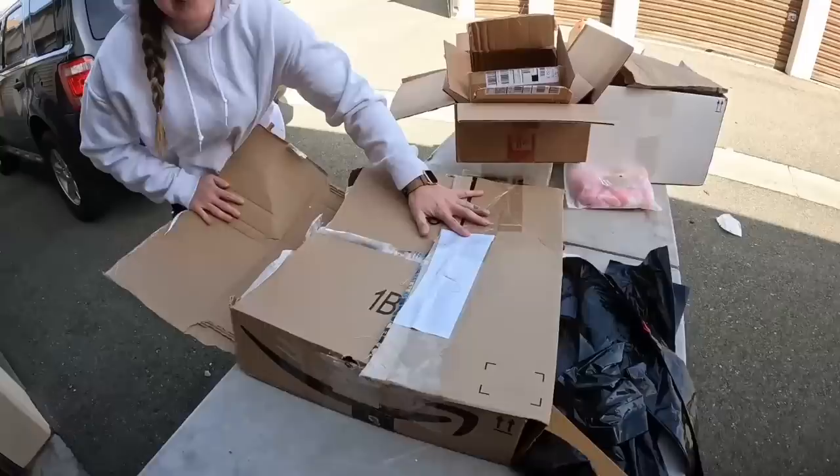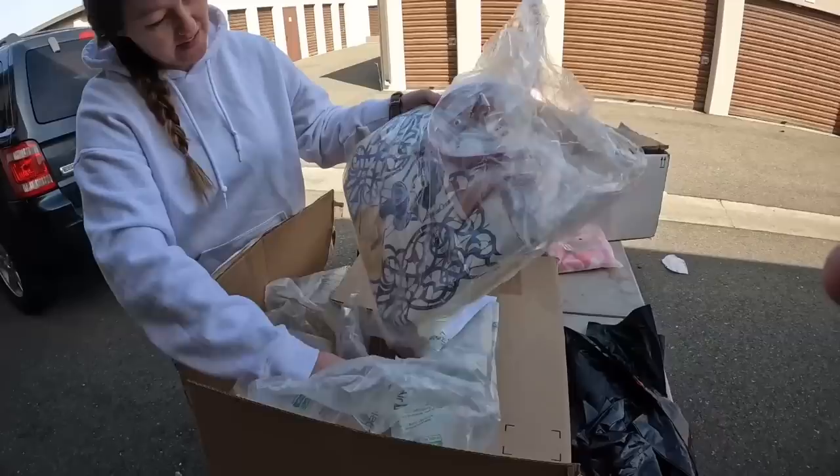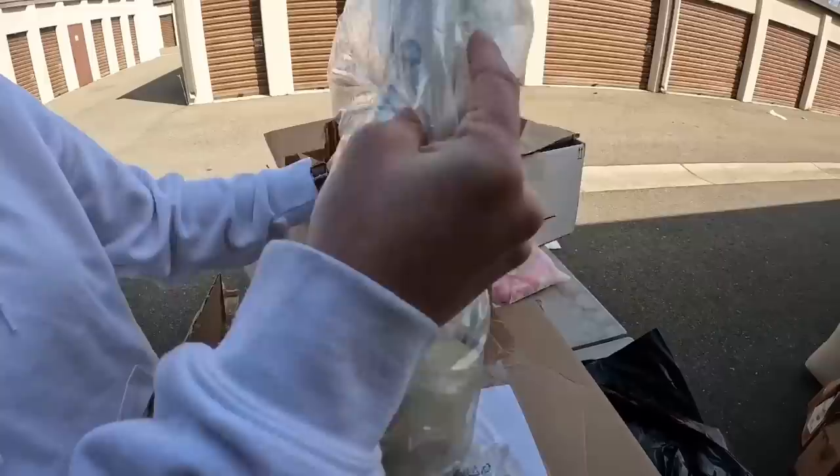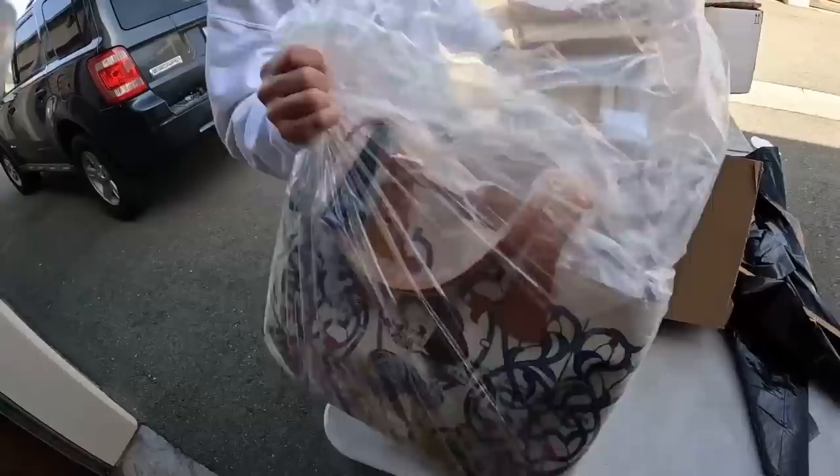Oh, it's going to be a Snow White purse — how cute! Wow, that's like a $600-700 purse right there. Maybe it's a bigger one — do you have a price tag with it? That's kind of cute. What do you guys think about it? Hold it up and get me right there. Nice — let's freaking go.